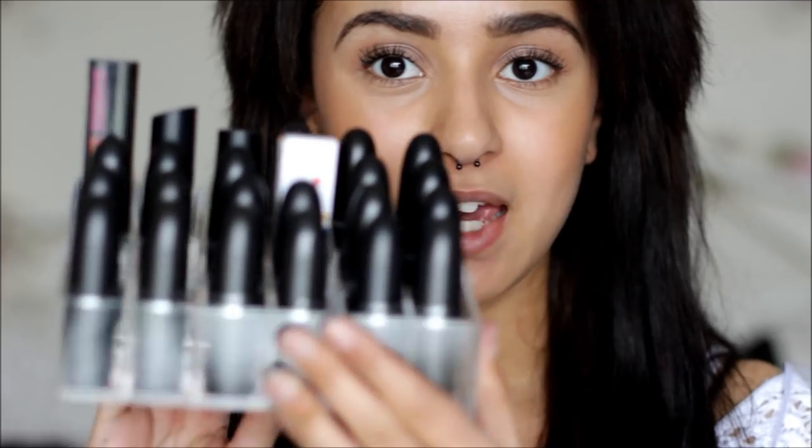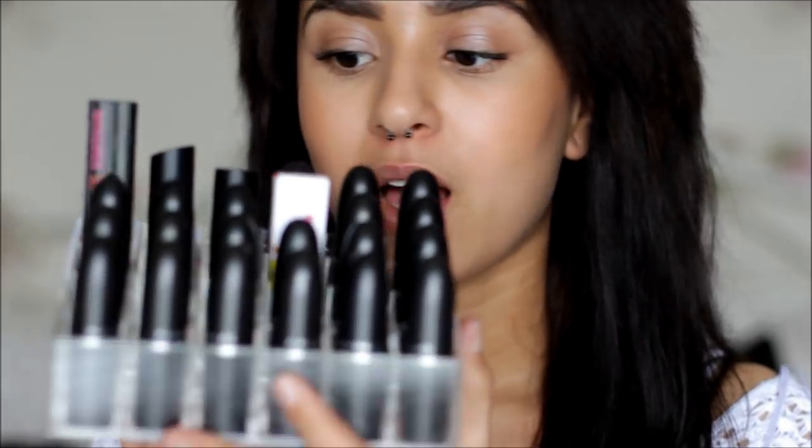I'm going to go from light to dark rather than by finish, because that's how I have them laid out in my holder. I got my lipstick holder from eBay — I just searched 'lipstick holder.' I have 21 MAC lipsticks; the holder holds 24. I love the finish and they last so long on the lips — I think the quality is worth the price.